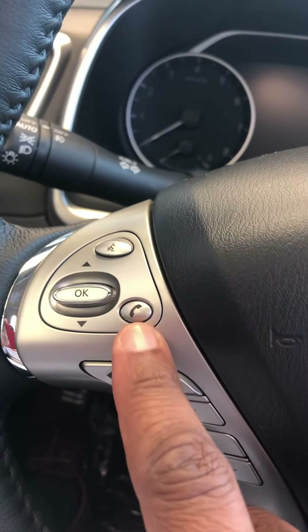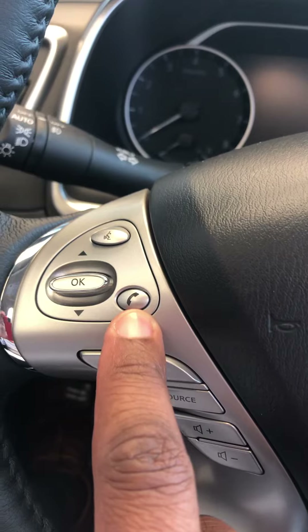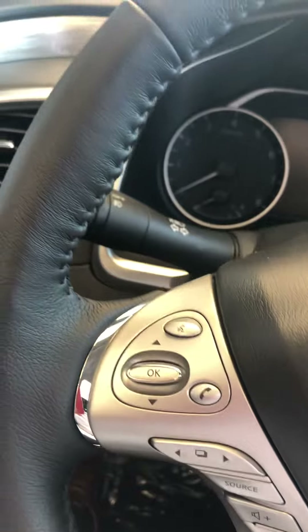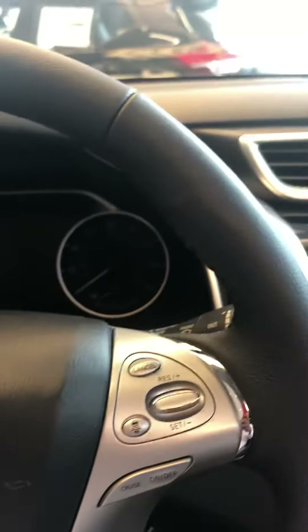This button here will disable the voice command, so anytime you're in a voice command session and change your mind, just hit that button to go ahead and disable it. Just a few tips on your hands-free device and phone — thank you for your time.